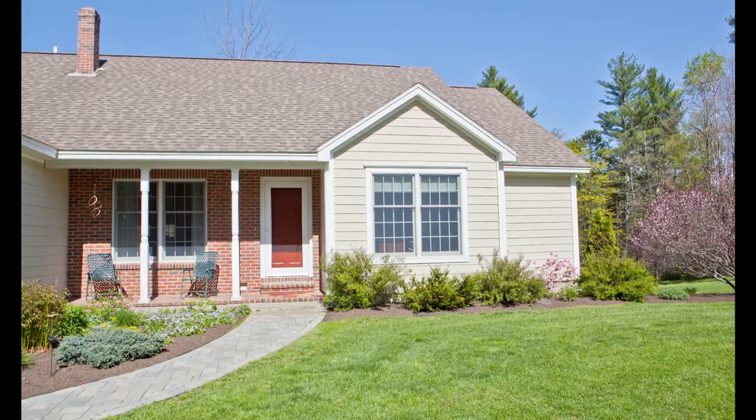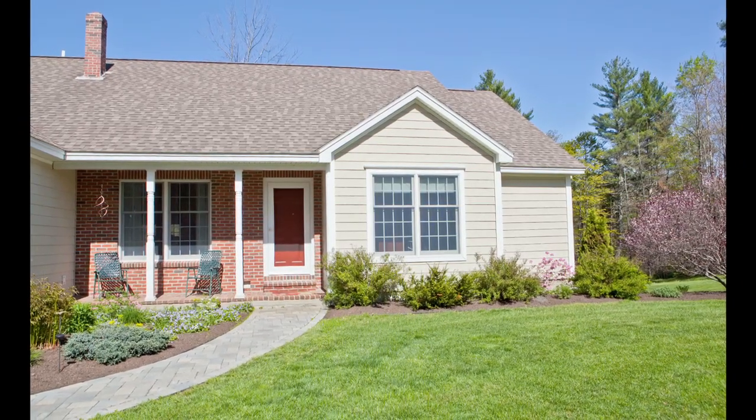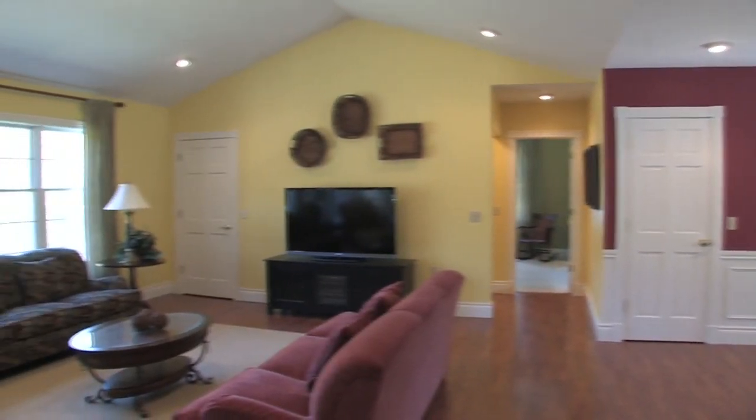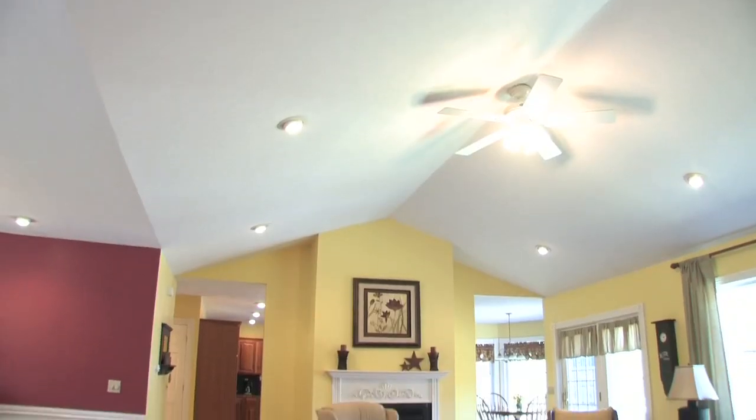Let's go inside and check it out. You'll notice right away that this ranch-style home has been wonderfully maintained. The home boasts beautiful floors with radiant heat, custom trim, and gorgeous light throughout.